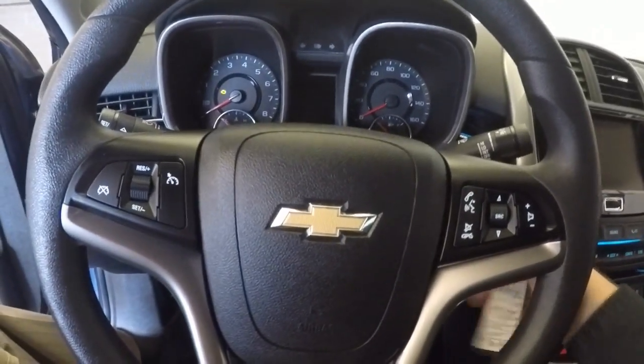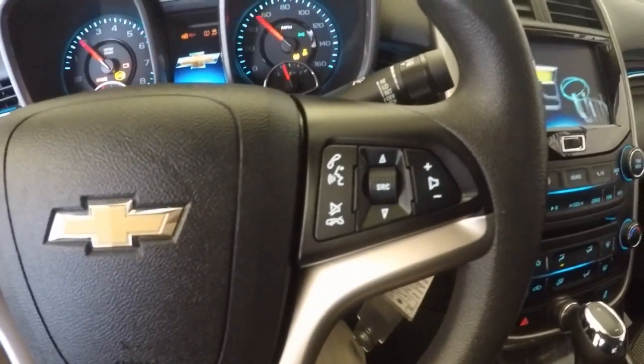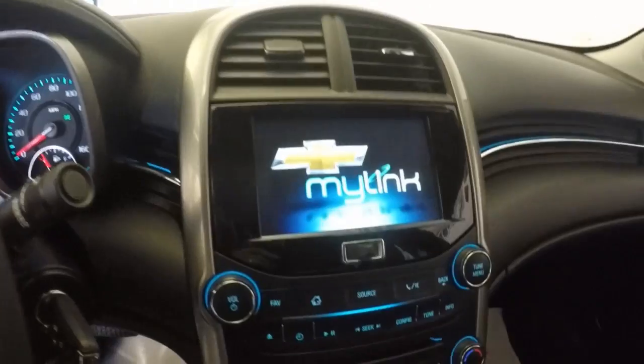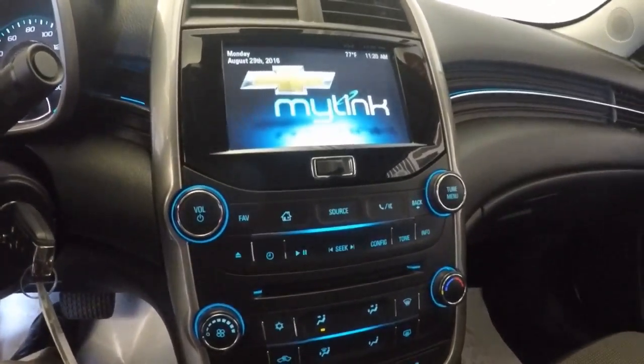Let's start it up. Starts right up. Cruise control mounted on the steering wheel, audio controls, Chevy MyLink system, temperature controls, AM FM radio, CD player, OnStar — available with a subscription.